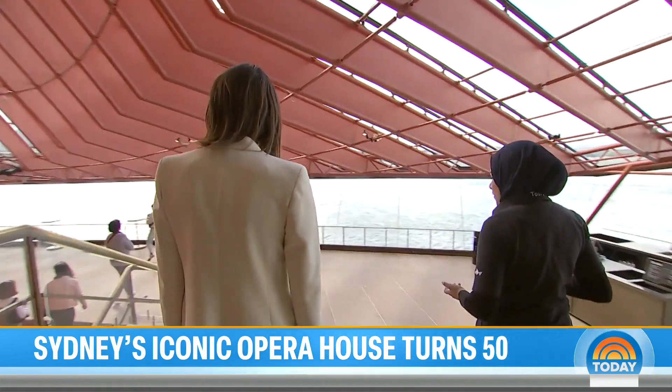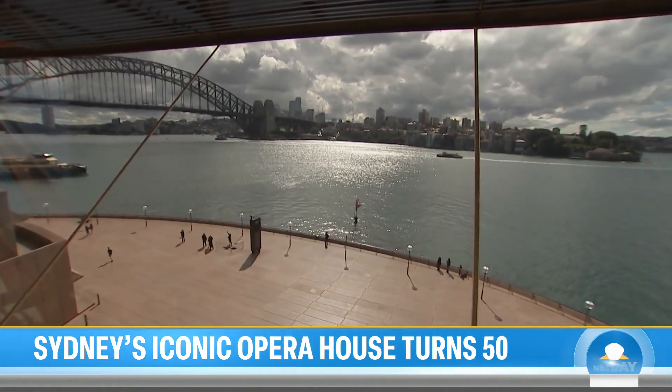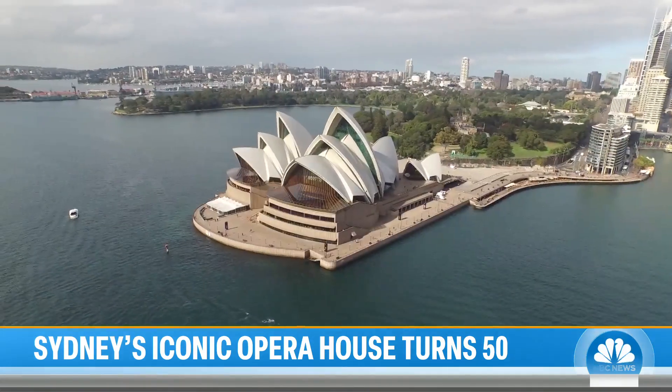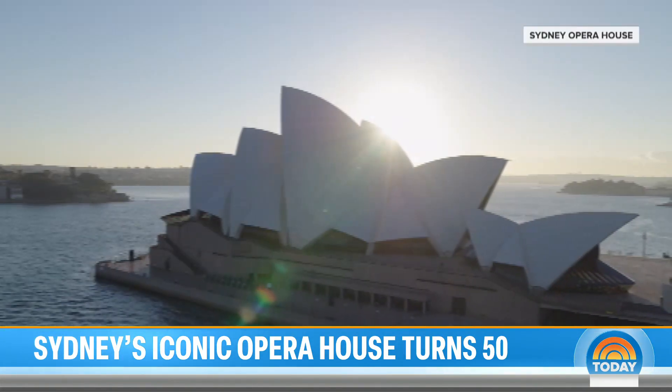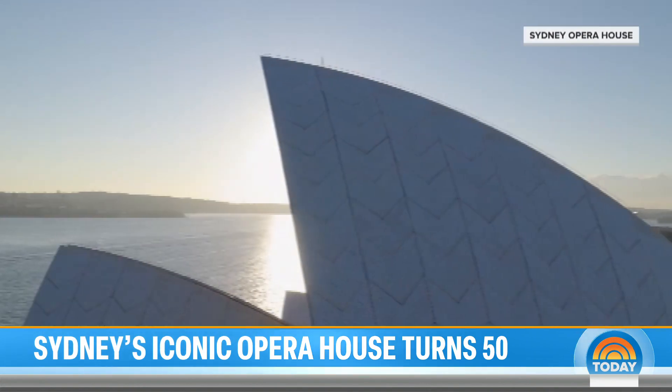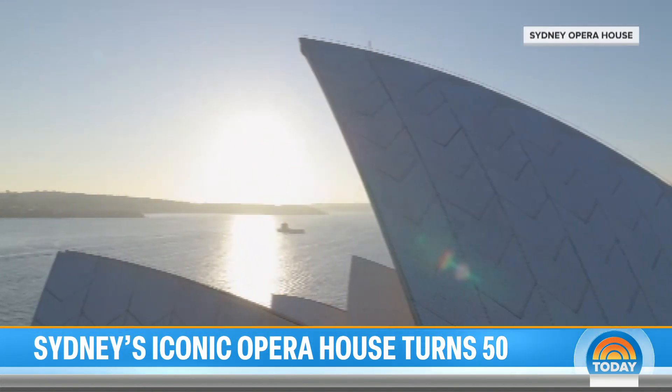Back in the 1950s, this was the site of a train station — right here, a tram depot had this view. A worldwide contest was held, but Utzon's design was deemed too costly, too complex: 14 shells, nearly a million tiles — a mammoth project.